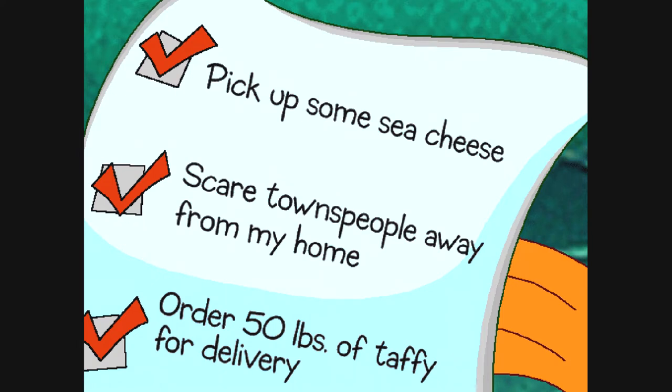Are you sure? I'm positive. We need to find the address of this 50-pound taffy delivery. That must be where the sea monster lives.